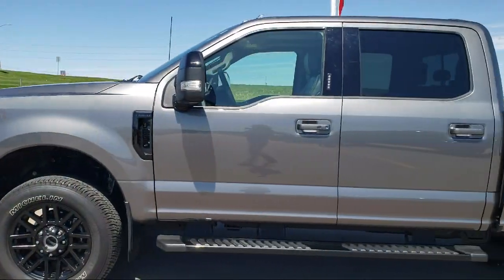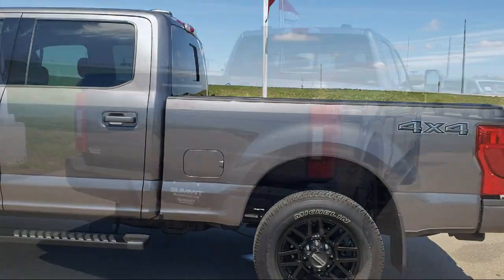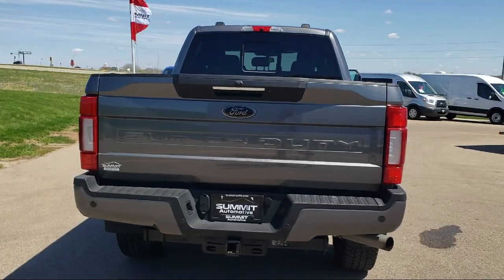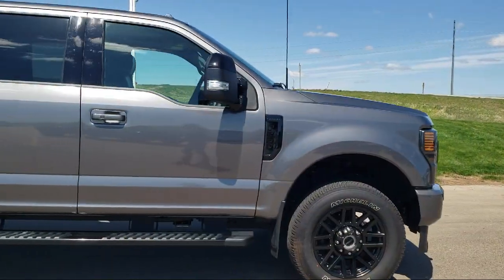It comes equipped with the Lariat Ultimate Package, Navigation, Remote Start System, Keyless Entry, Bang & Olufsen Premium Audio, and Front Leather Seating Surfaces.